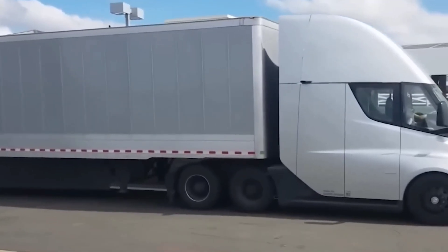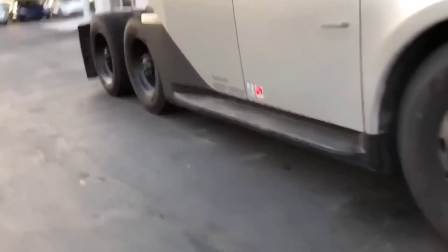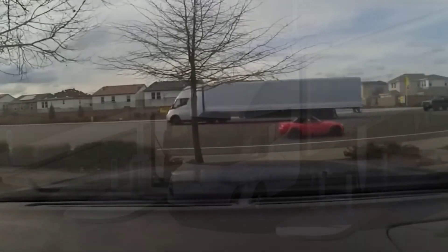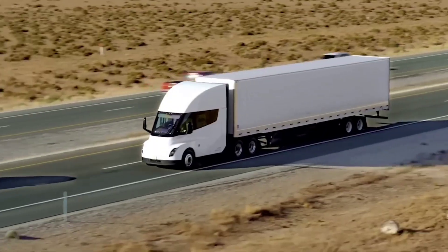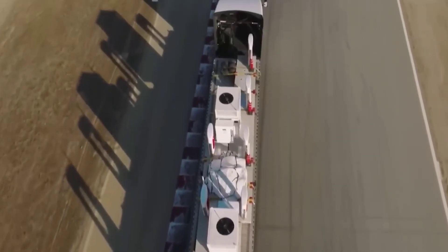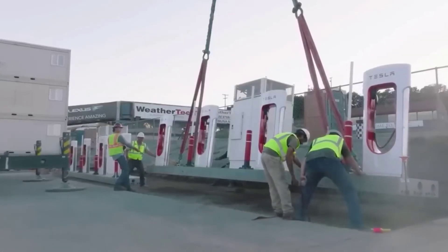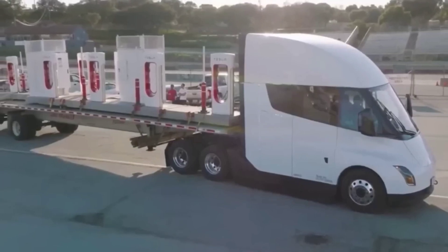The gross combination weight of the Tesla Semi with a fully loaded trailer is 82,000 pounds. The Semi can accelerate from 0 to 60 in 20 seconds and achieve highway speed limit at 5% grade. The biggest update involves battery and charging: up to 70% range can be replenished in 30 minutes using Tesla's Mega Charger. The average charging power over that 70% state-of-charge window is as high as 1,400 kilowatts.